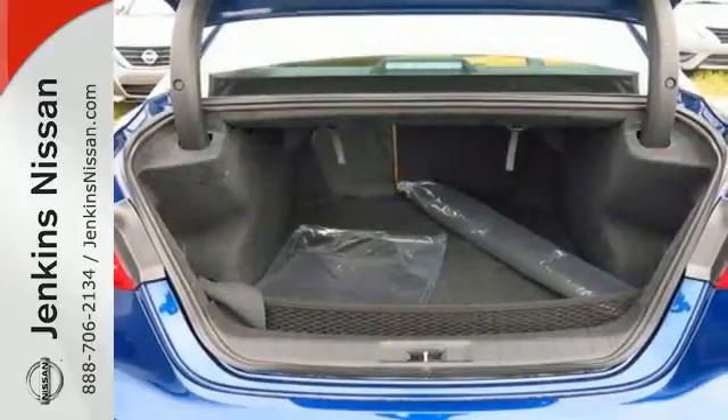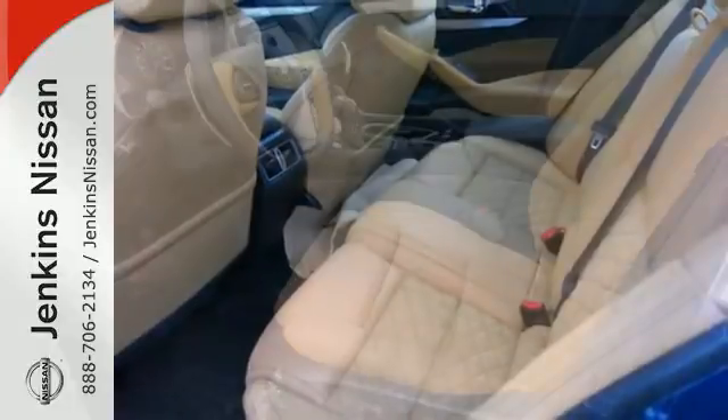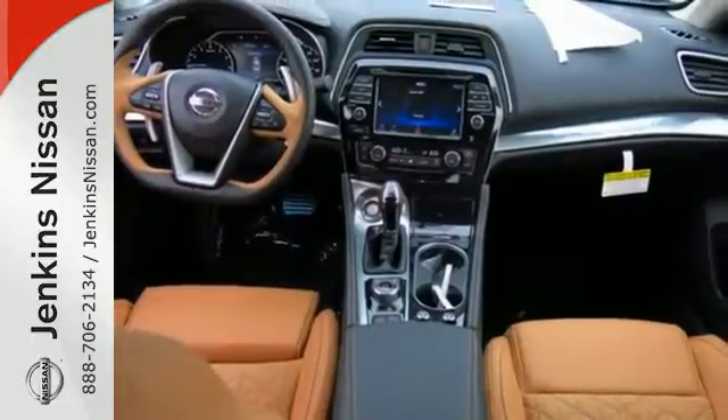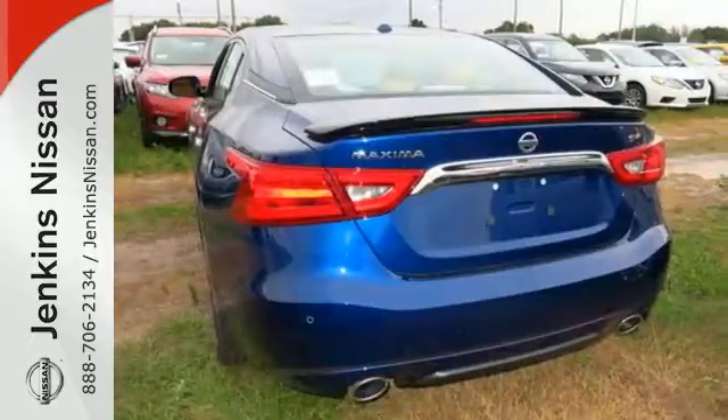The 3.5L V6 engine holds 300 horses at the reins and is the right mix of efficiency and power. You'll find the interior roomy and comfortable while you stay ahead of the curve with Nissan Intelligent Key, a hands-free text messaging assistant, Nissan Connect with navigation, and an 8-inch multi-touch control color monitor.